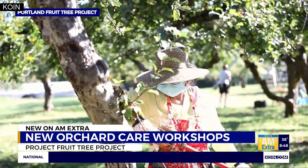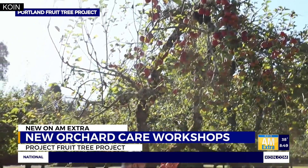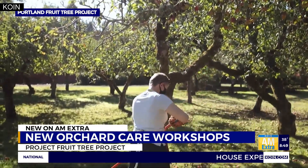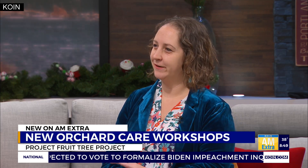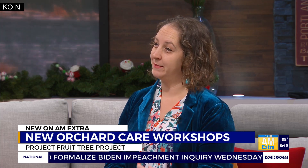Traditionally we would just do winter and summer pruning and leave it there, but we decided people are ready for the next step in their horticultural home careers. So we broke it out a bit — we're doing different workshops for different ways that trees bear fruit. Some trees have fruit at their ends and some have fruit further up on their branches, and there are different pruning strategies for those.